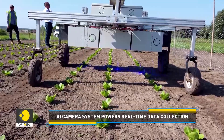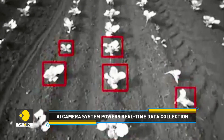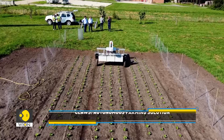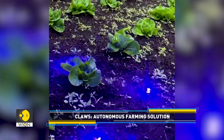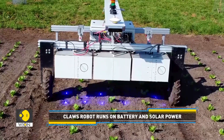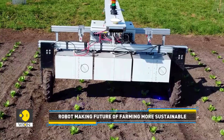It utilizes AI-driven computer vision to gather real-time data, which is relayed to EarthRover's farm control and intelligence system. This allows farmers to make informed and timely decisions about their crops' health and development. Powered by batteries and solar energy, the robot operates autonomously across various terrains and weather conditions.